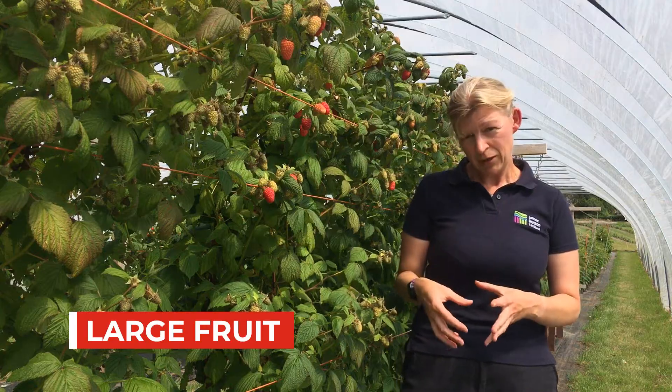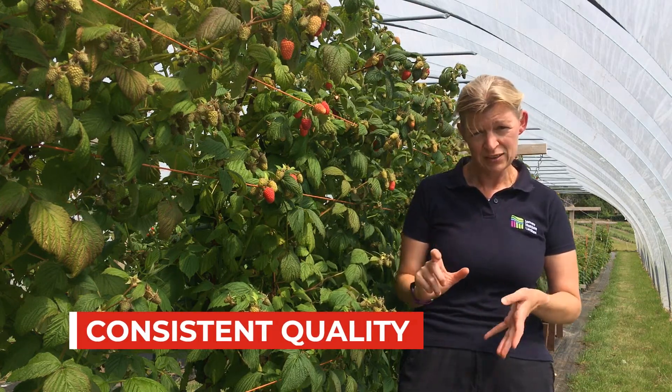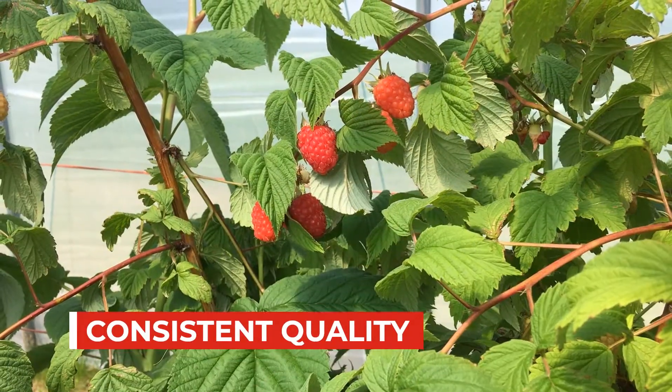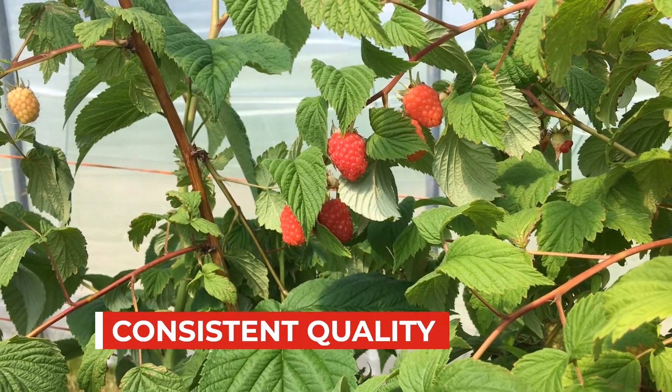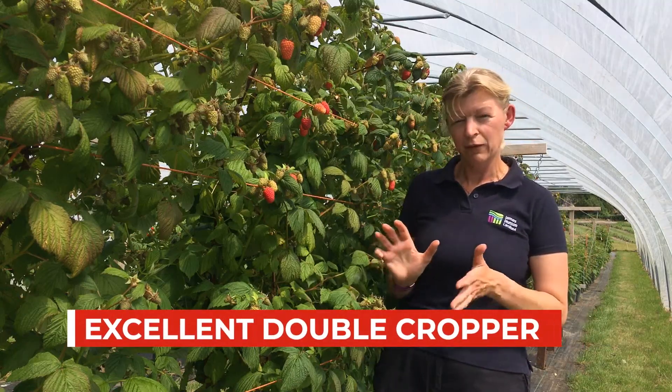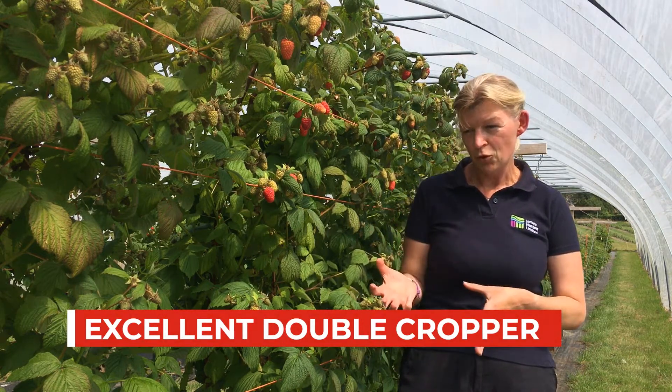During the summer it produces this lovely straight long cane with a very short internal length. It has a low chill requirement and we find it is an excellent double cropper because it produces this lovely long cane with a nice consistent crop consistent with its autumn crop.